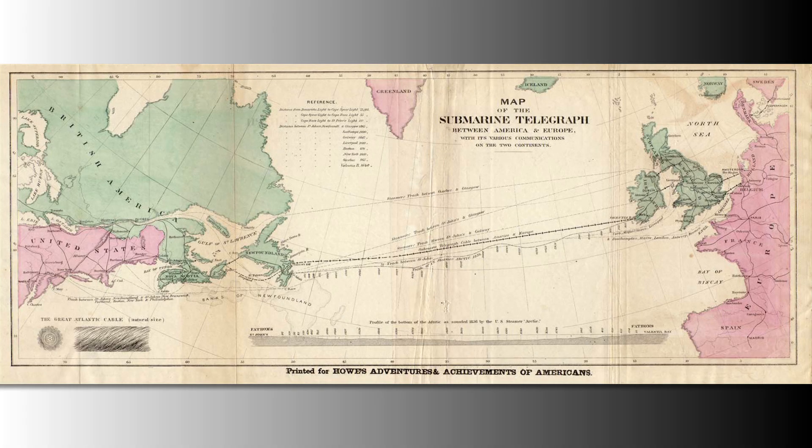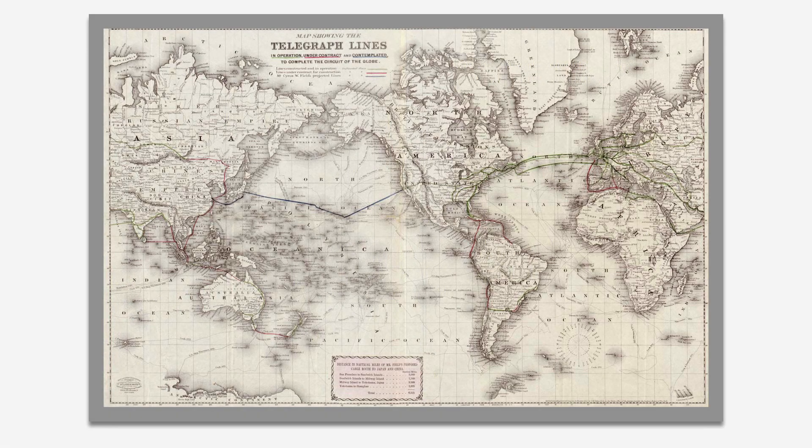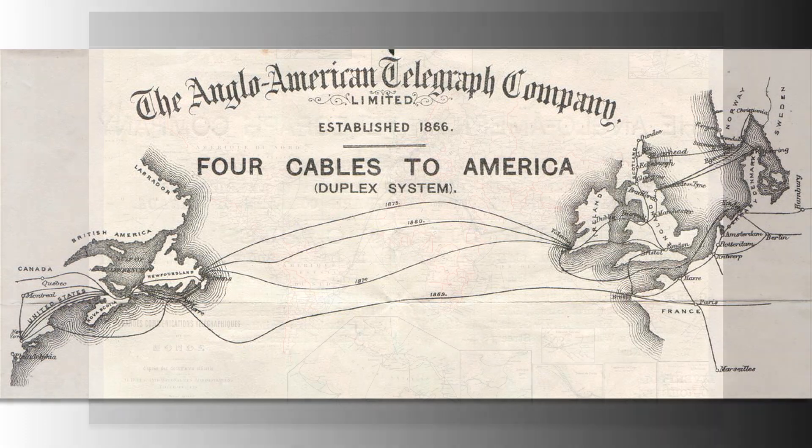After a couple of attempts with very short lifetimes, the first real long-distance international cable system was put in commercial service between Ireland and Newfoundland in 1866. Based on today's standards, the offered capacity was still extremely low, with a transmission rate of 12 words per minute.